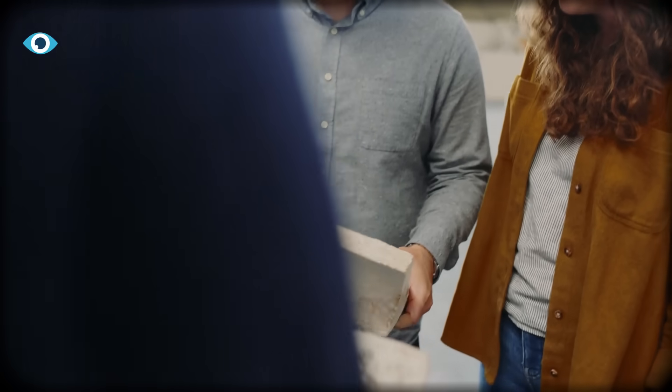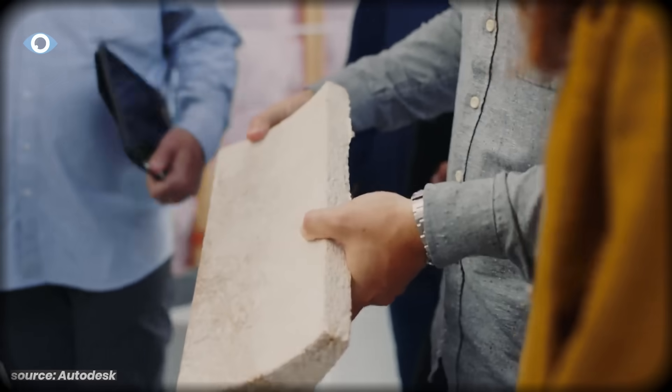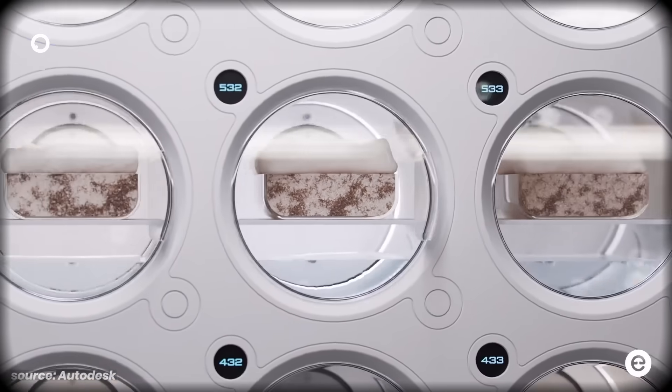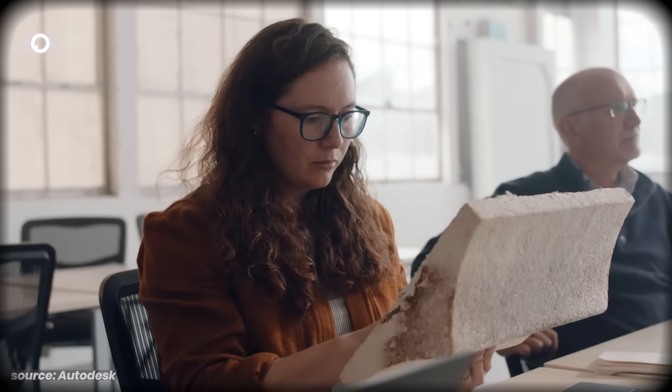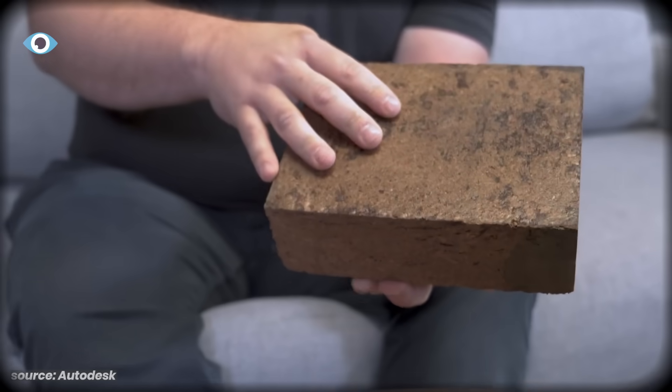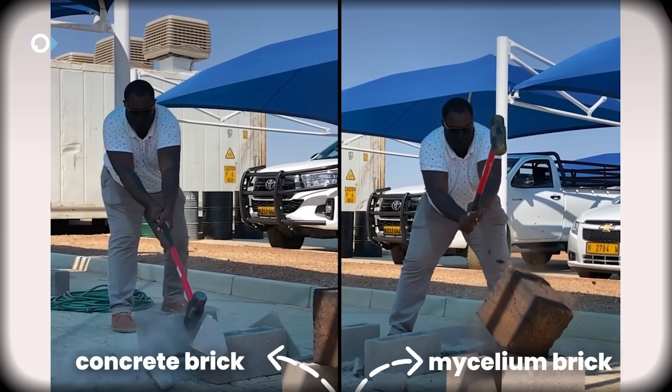MyBacon is now in over 1,400 stores and is the fastest-growing alternative meat in the Northeastern U.S. But the most unexpected application? Construction. When you grow mycelium with specific substrates and compress it into blocks, you get bricks that test stronger than standard concrete in certain applications.